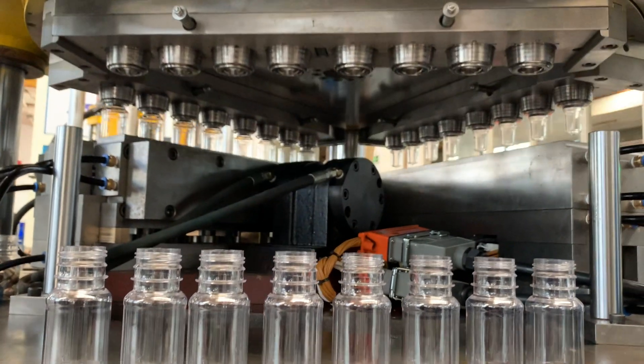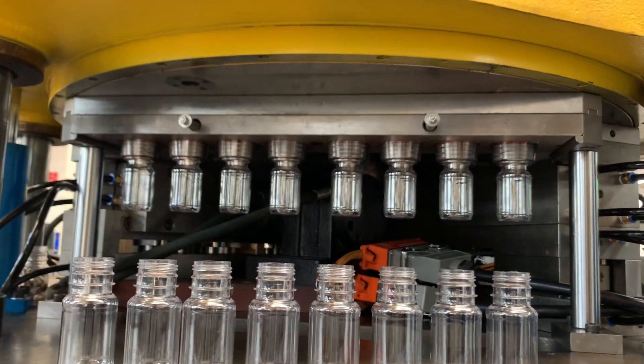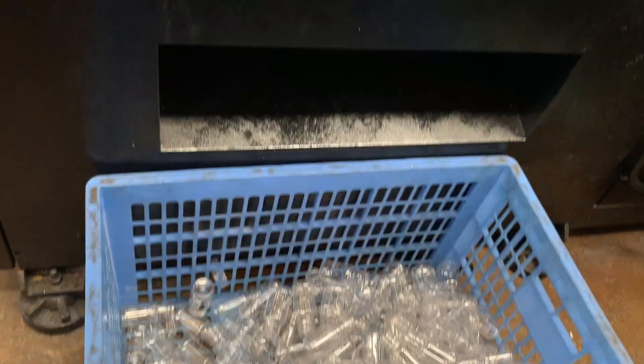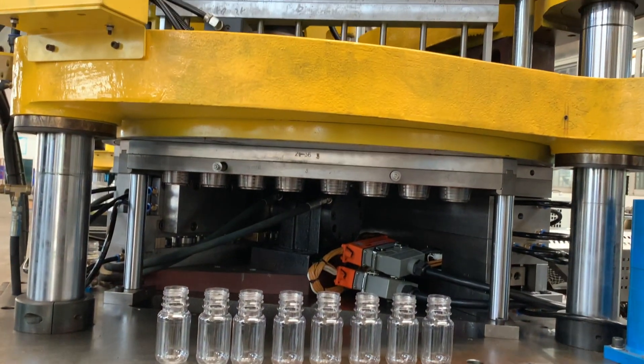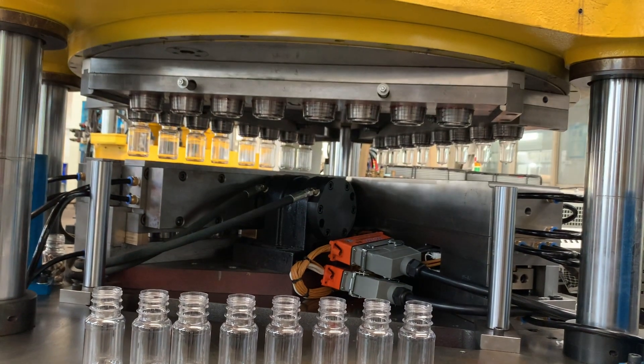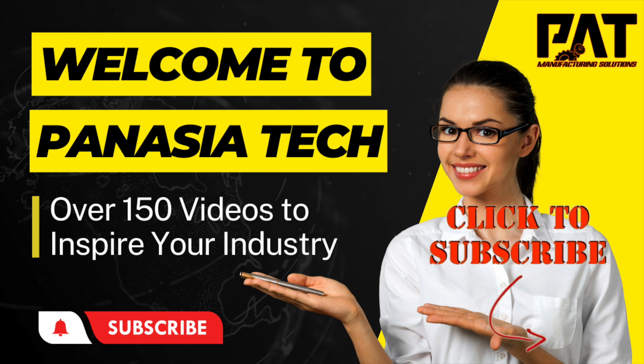In conclusion, ISBM machines offer a cost-effective, efficient, and versatile solution for producing a wide range of hollow plastic products. They have faster cycle times, less material waste, and greater design flexibility, resulting in more efficient and cost-effective production of plastic containers. PAT Manufacturing Solutions can provide you with the right ISBM machine to suit your specific needs.